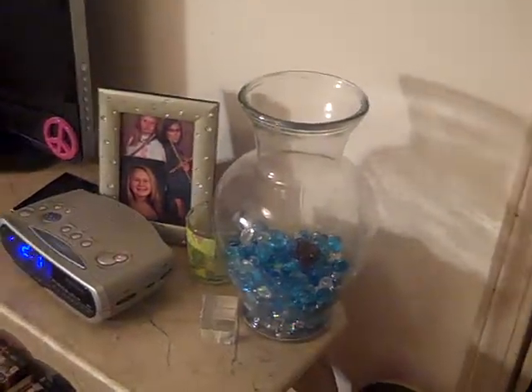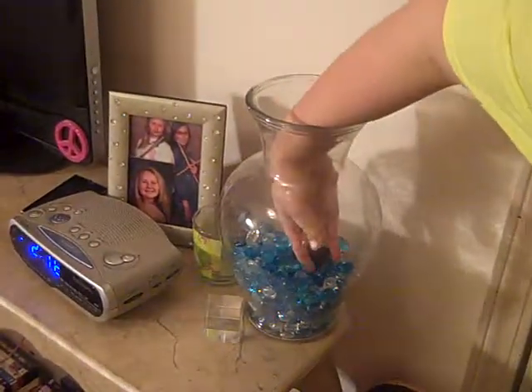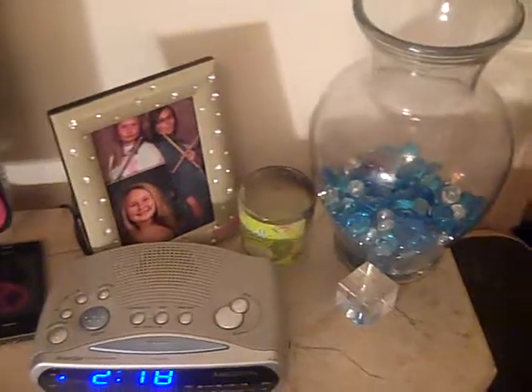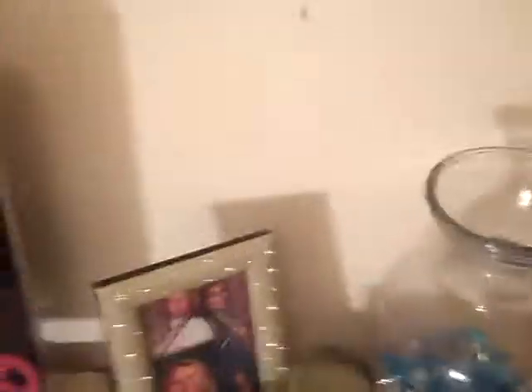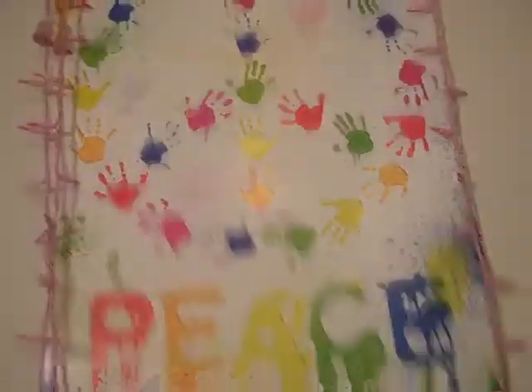Right there is just an empty fish tank that I've put some random beads and stuff in — this is a heart bead. I have a green candle that smells like lemons, a picture of me and my friend, and this glass thing has a real flower in it made of glass. Then I have my alarm clock, my cell phone, my TV that has a little peace sign on it, my tablet, and right above that I have a picture that says peace with pink Christmas lights all around it.